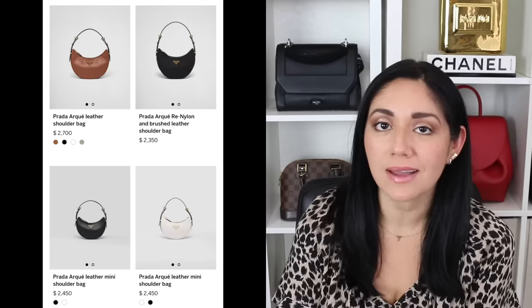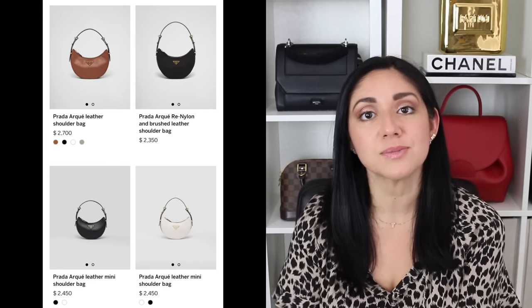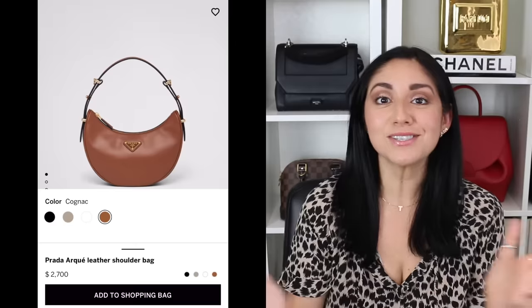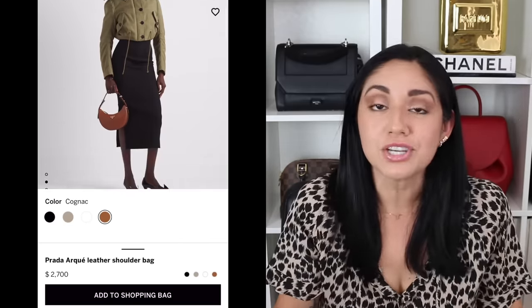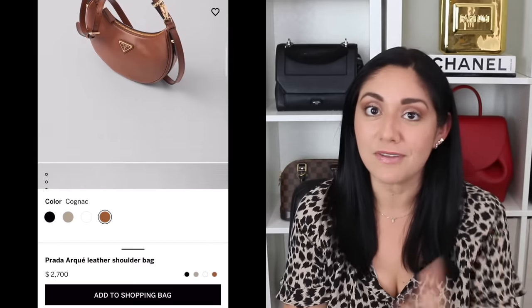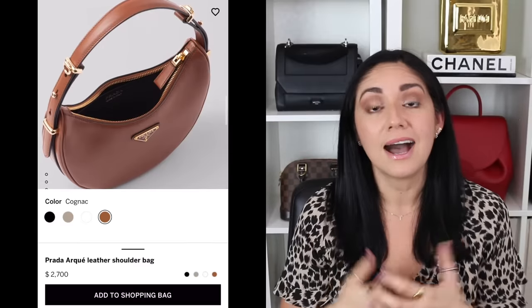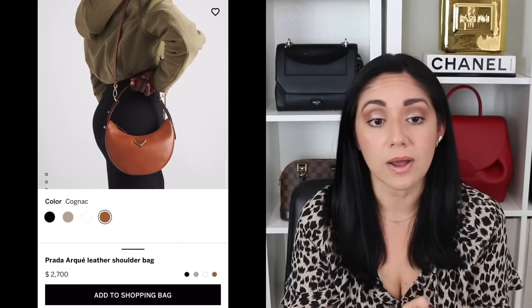Next up, the newest Prada bag. This bag is available in two different sizes. In leather, you can go for it in the mini size, which comes in at $2,450, or the regular size at $2,700. It's also available in the regular size in nylon, which comes in at $2,350 here in the States. When I first saw pictures of this bag, I was like, this is kind of cute, especially because I have a newfound love for crescent moon bags. Out of the options, I personally like it in the regular size in leather.